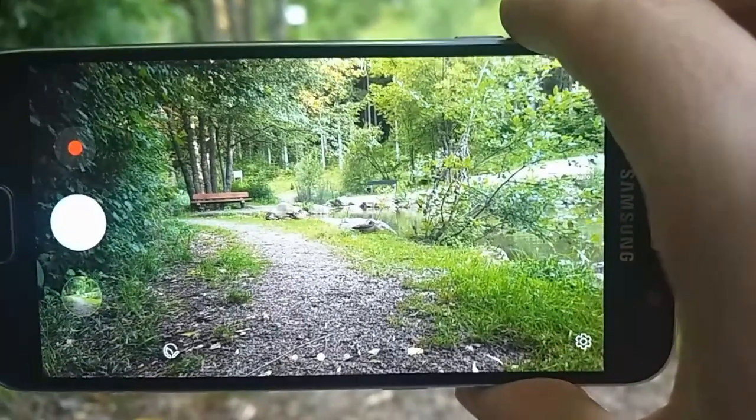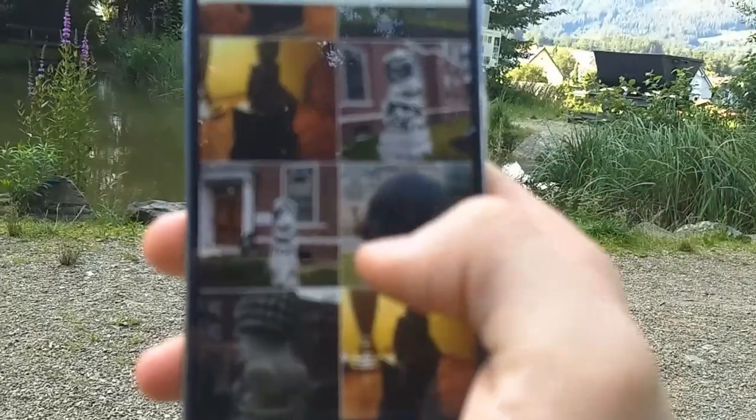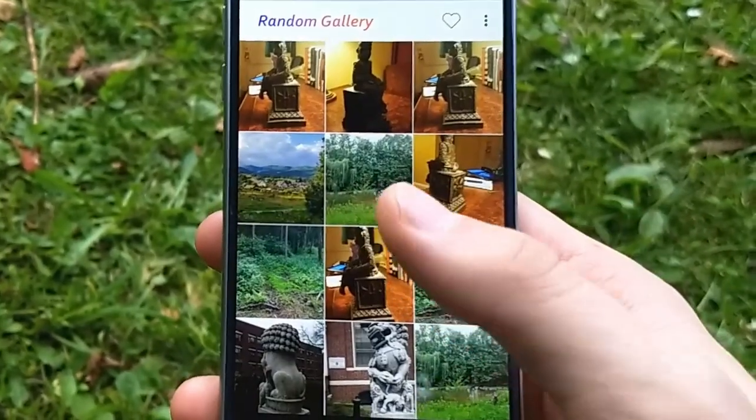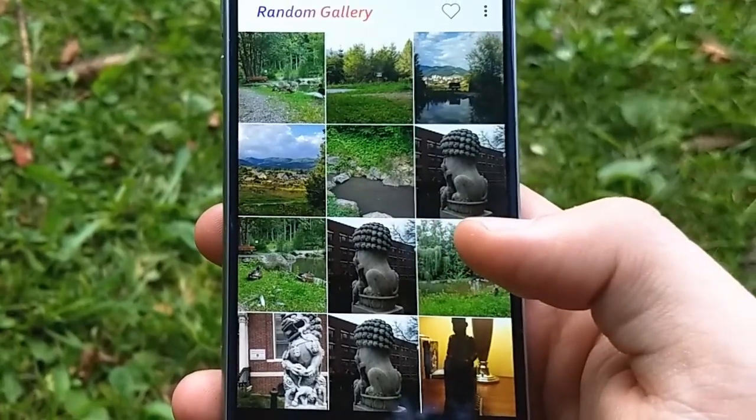You love taking photos on vacation but hate scrolling through endless amounts of photos to find your memories? Then we might have the solution for you. Introducing Random Gallery — it shuffles your gallery so you can see old and new photos just with the swipe of your finger.